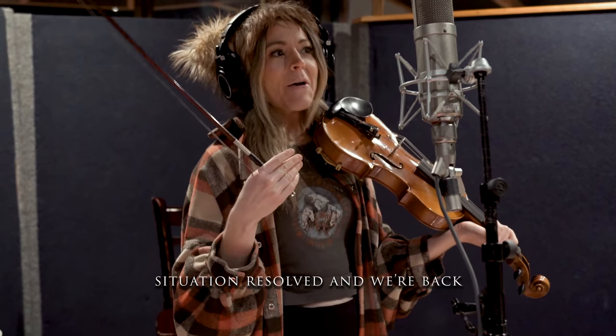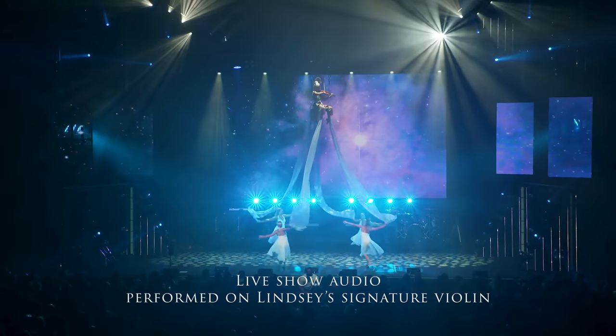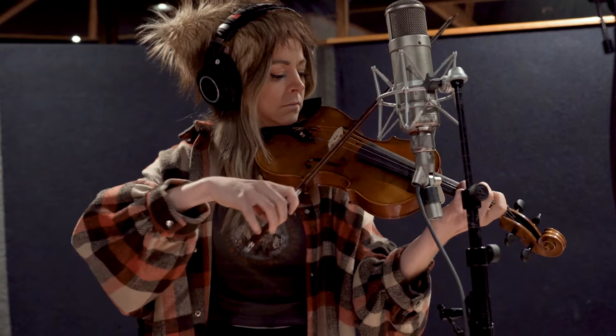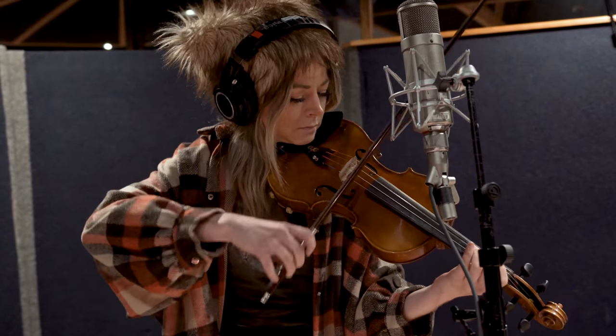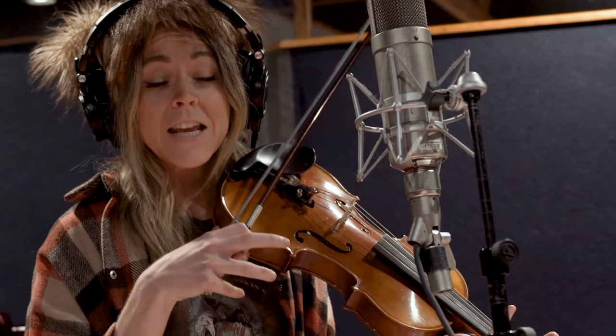The next thing I look for in a violin is how is its articulation? Can it be soft and sweet and very singy, like a beautiful lullaby? This thing's really nice. And then can it also be gritty? I love that chunky rhythm. But it's so unsatisfying when you're trying to play something like that and your violin can't handle the pressure.